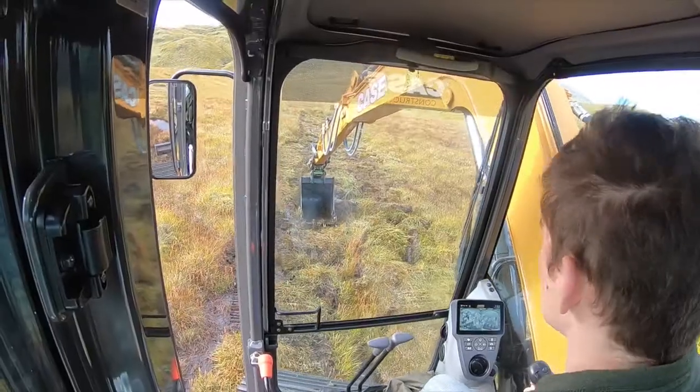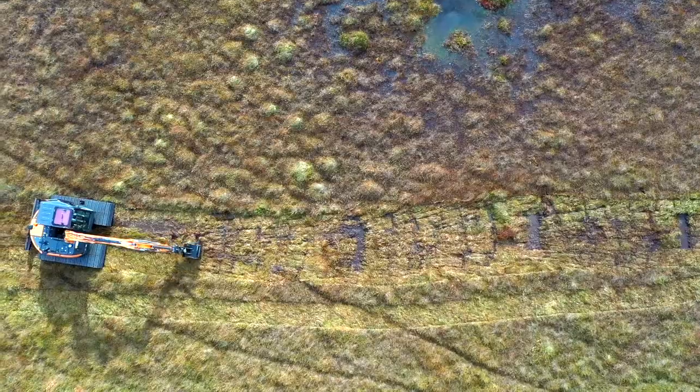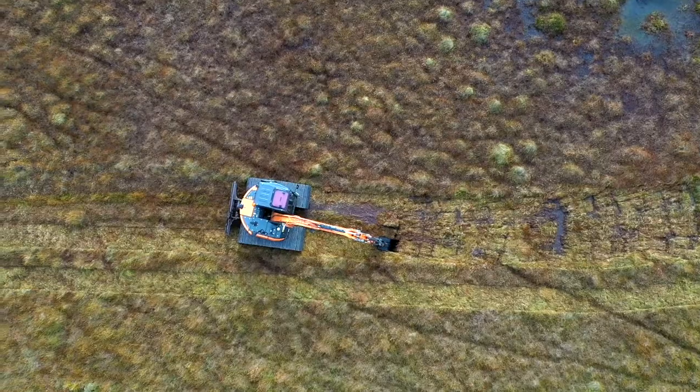So by restoring those peatlands — by blocking up those drains and re-wetting it, and allowing the conditions for bog mosses to form and create peat again — we're doing that to capture carbon but also to create that important habitat for wildlife.